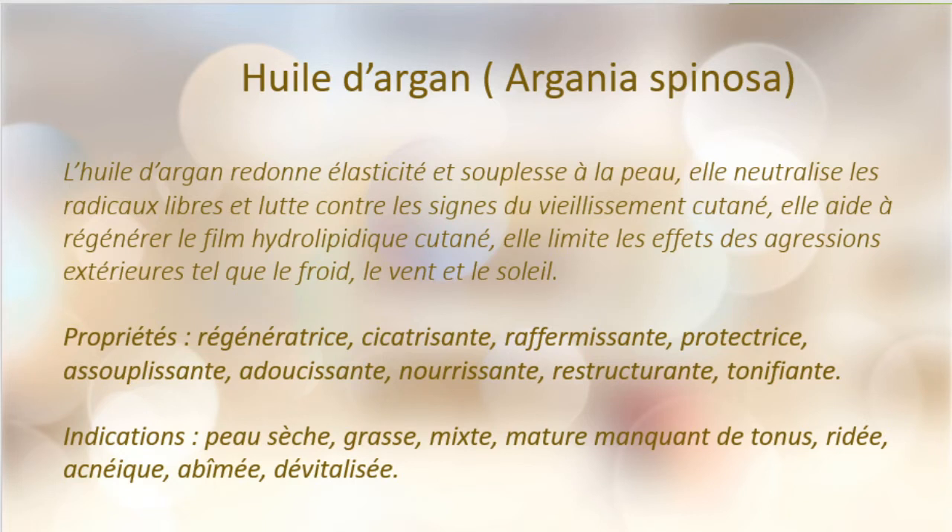Elle est parfaite pour les peaux mixtes, grasses, acnéiques ou ceux qui ont les pores dilatés. Dans ses propriétés, elle est régénératrice, cicatrisante, raffermissante, protectrice, assouplissante, adoucissante, nourrissante, restructurante et tonifiante. Elle est indiquée pour les peaux sèches, grasses, mixtes, matures, manquant de tonus, ridées, acnéiques, abîmées ou dévitalisées.